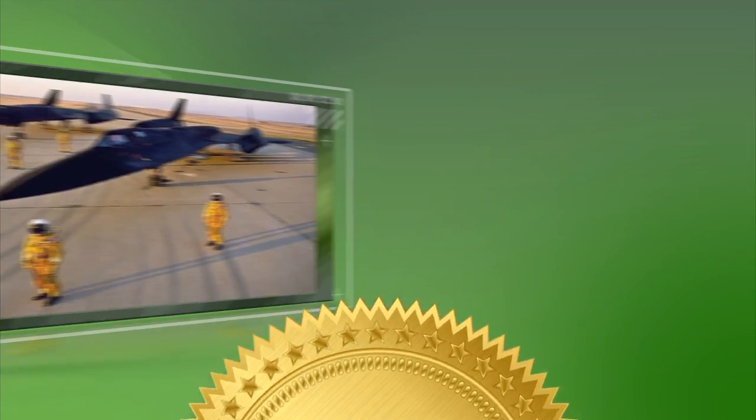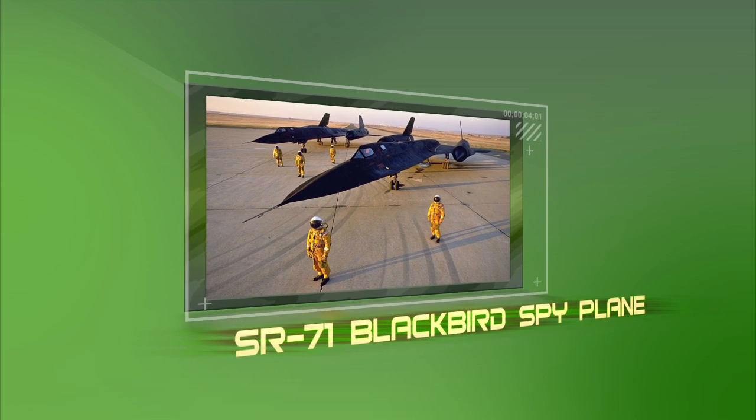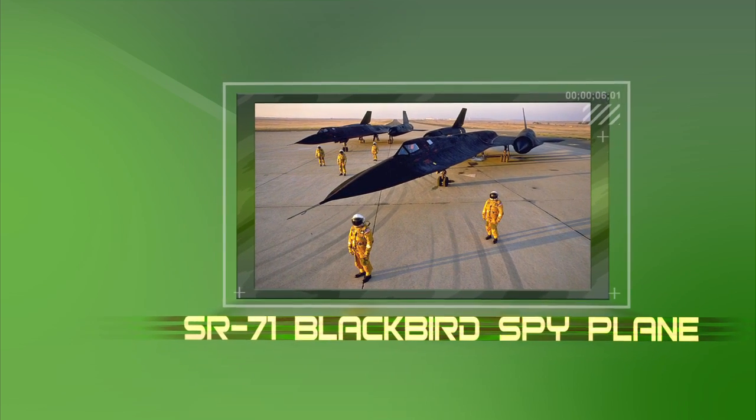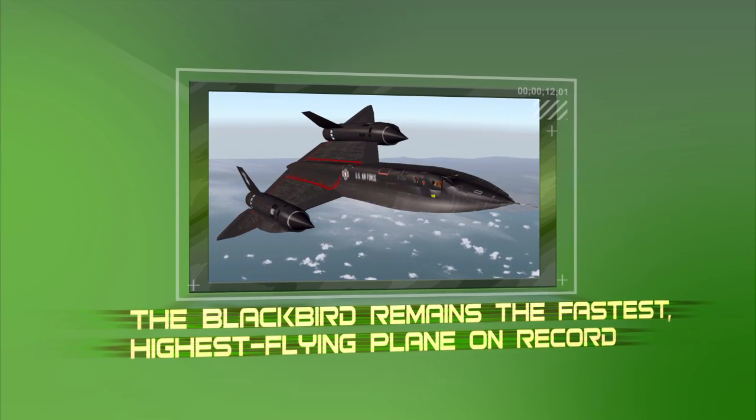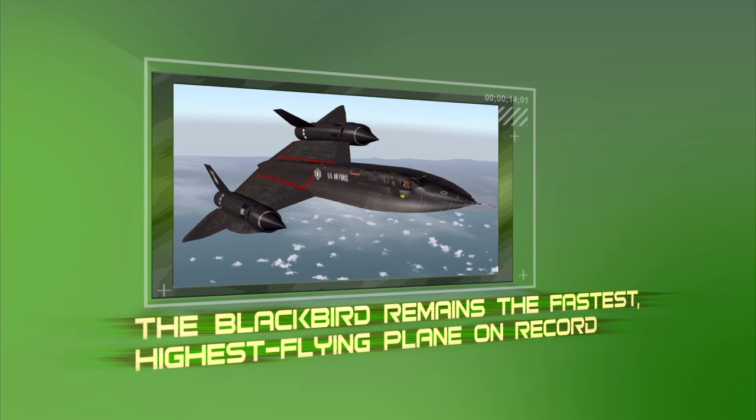Spy plane. Quiet is the order of the day with the SR-71 Blackbird spy plane. Built in 1971, the Blackbird remains the fastest, highest-flying plane on record.